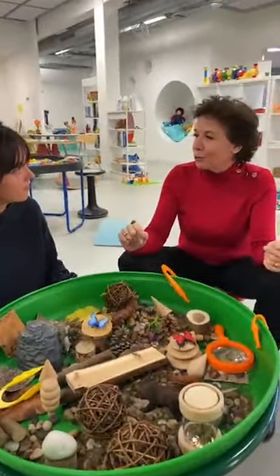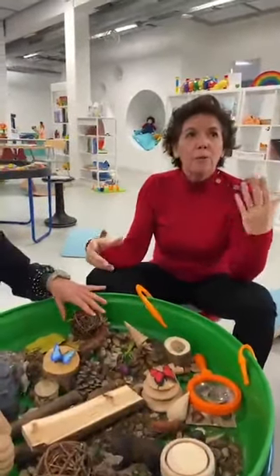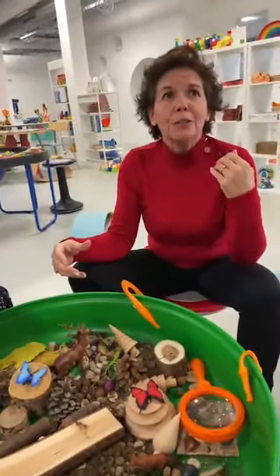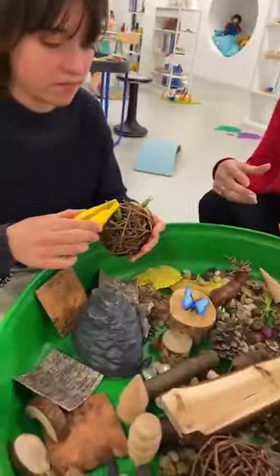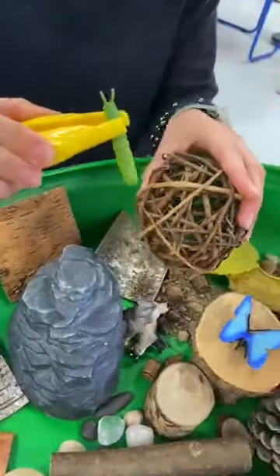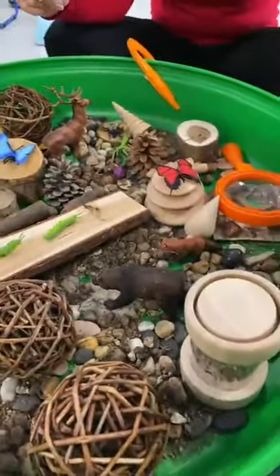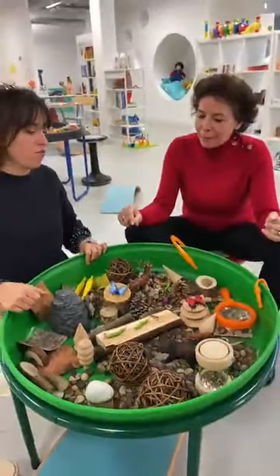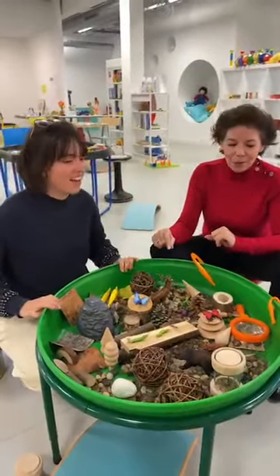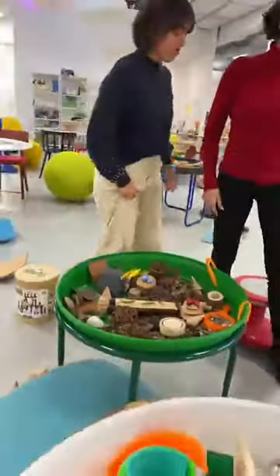C'est vraiment essentiel pour la construction de l'enfant de pouvoir manipuler de façon libre et en toute autonomie. On va parler de tout ce qui est encastrement, qui va permettre la confiance en soi. On a également toute une gamme de jeux de construction progressifs — on en a pour tous les âges et toutes les capacités — qui vont aussi développer toutes ces compétences.